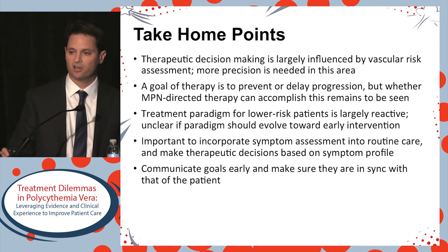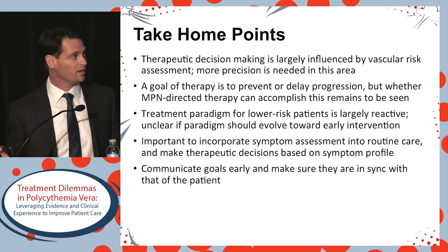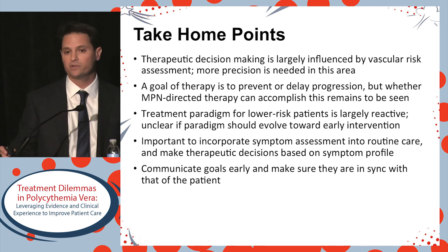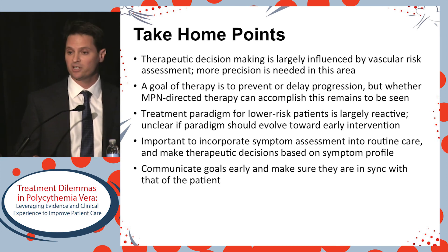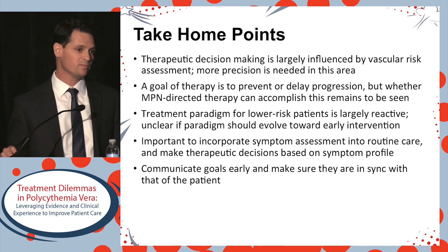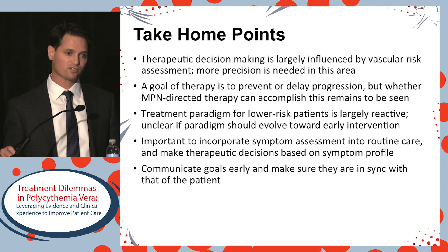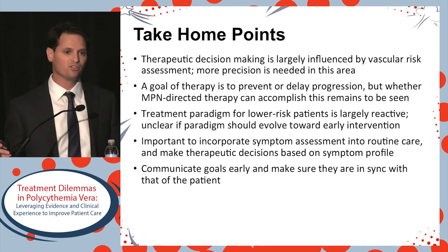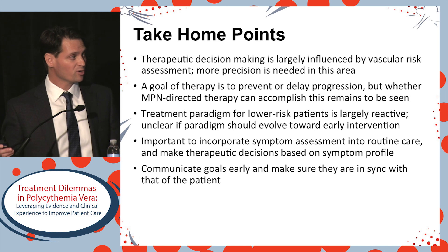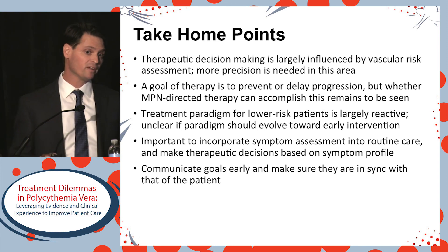The take-home points: therapeutic decision-making is largely based on vascular risk assessment, and we need more precision in this area. A goal of therapy is to prevent or delay progression, but whether we have an MPN-directed therapy that can reliably do so remains to be seen, as does whether we should shift the paradigm to treating early low-risk patients. Clearly, we need to incorporate symptom assessment into routine care and make decisions not just based on vascular risk but the burden of symptoms — a patient with overwhelming fatigue or troubling pruritus shouldn't be simply observed because they're young. We also need to better communicate our goals early and ensure they are in sync with our patients.